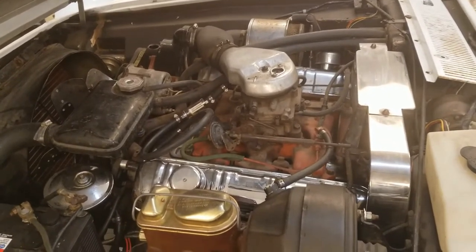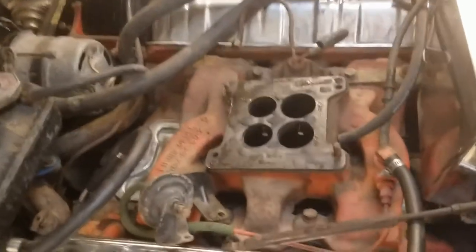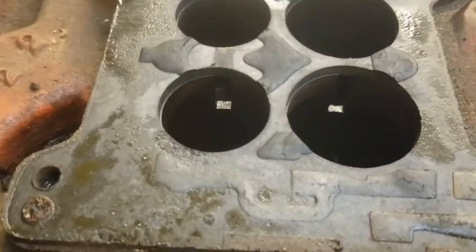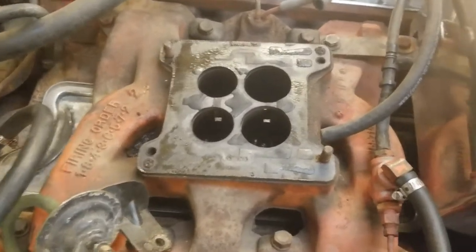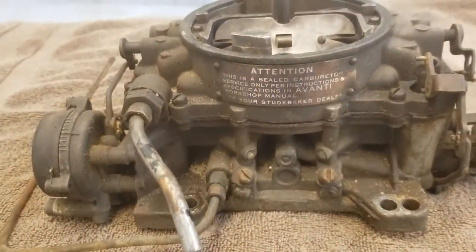Got the carburetor off and just identifying the intake manifold — it is the four-barrel with the slots, which I think is correct for the Avanti-powered cars. So looks like we have the right parts on this, which is nice. And get the carb over here — it's got the original factory ID plate on it for an Avanti.